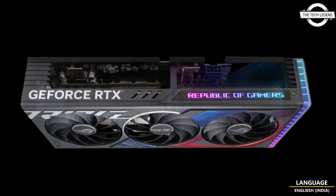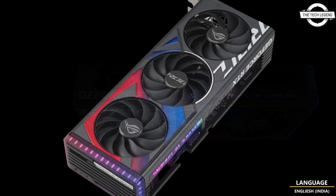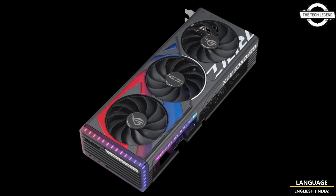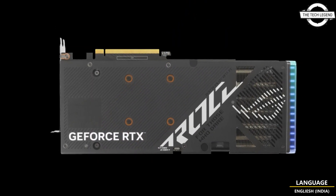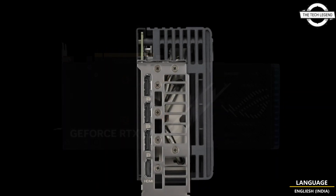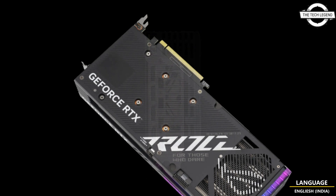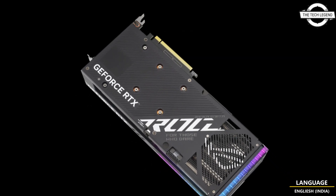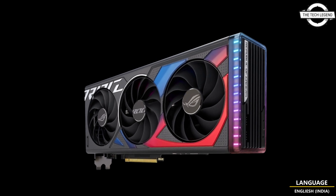This graphics card is equipped with a large triple fan cooler and impressive features. It stands out with its 3.1 slot design, housing a powerful digital power supply circuit with large current power stage and 15k capacitors. It offers a boosted clock speed of 2670 MHz in default mode and 2700 MHz in OC mode, surpassing the rated 2460 MHz boost clock.